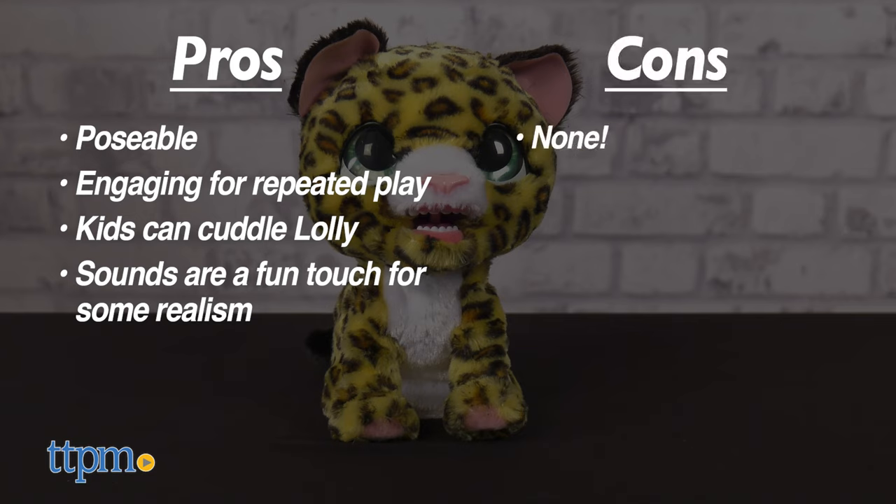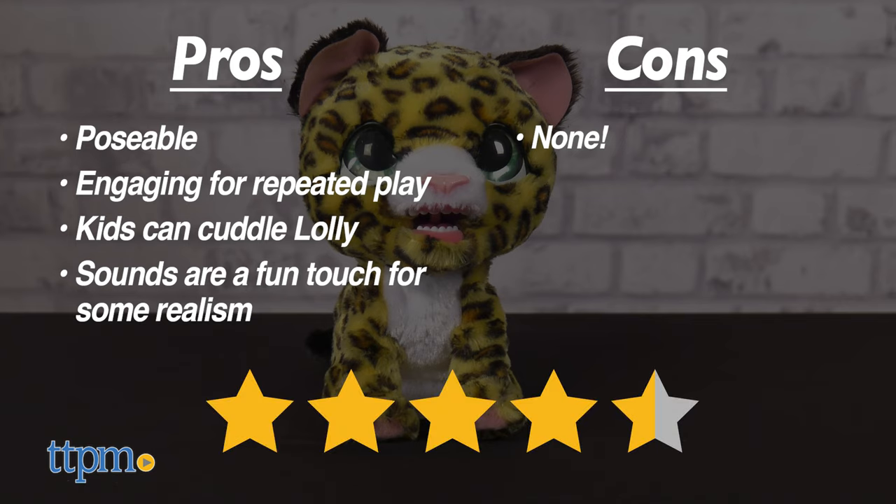As for cons, there are none here. I give the Fur Real Little Wilds Lolly the Leopard 4 and a half out of 5 stars.